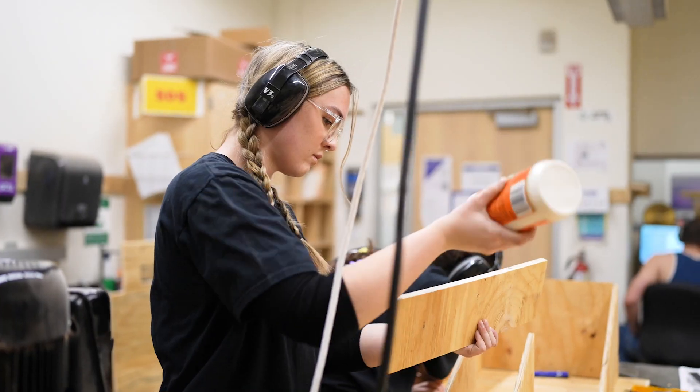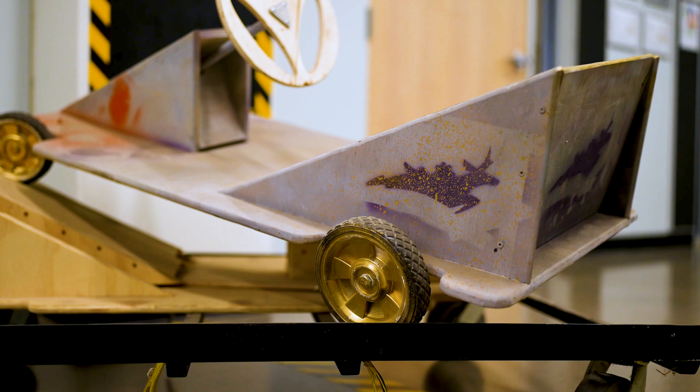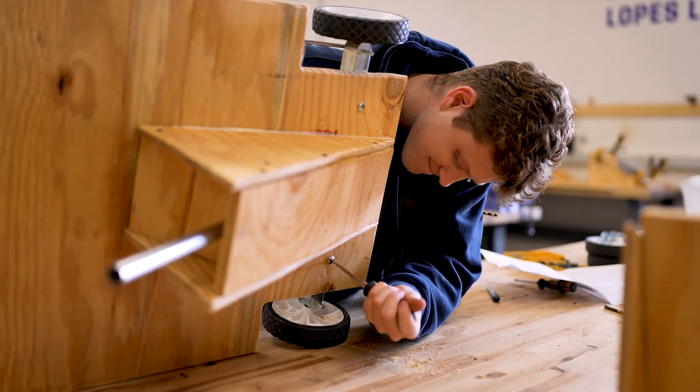Today is a very fun workshop. We are building derby cars for GCU's homecoming — it's usually about nine or ten derby cars, so this is like our giant construction day. We're building all of them, routing the edges, gluing all the pieces together, screwing them all in, putting in the bearings and the wheels and everything.